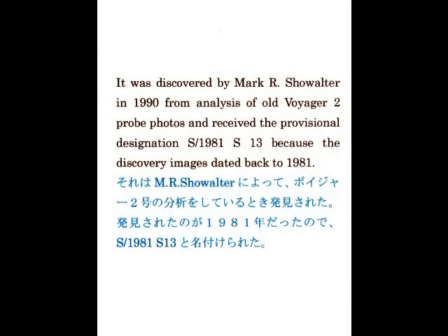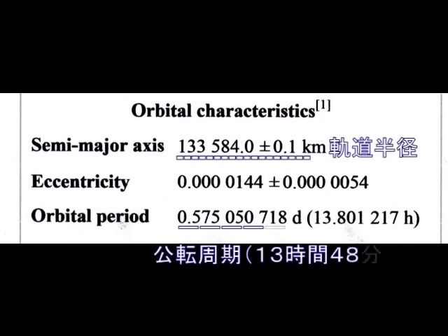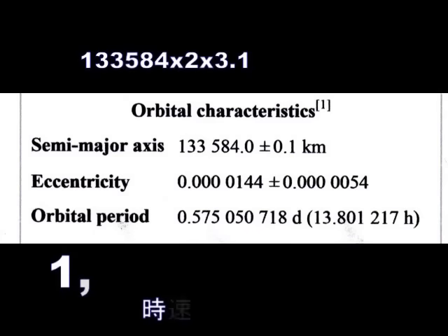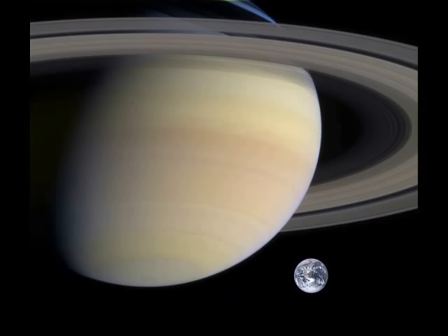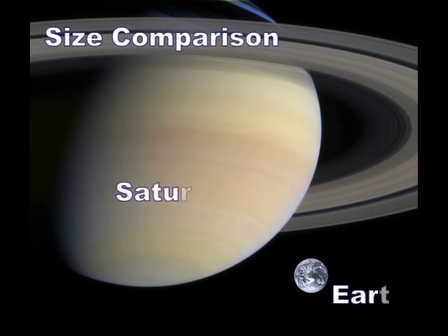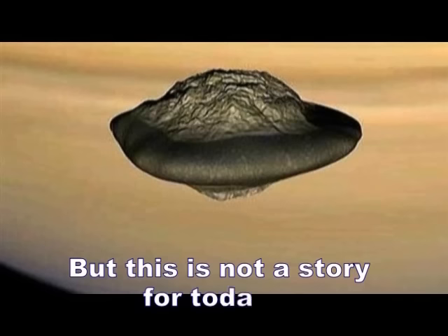2000年少し前に発見されたんですけども、最近こんな鮮明な写真も公開されるようになりました。合成写真かなと思ったんですけど本物なんですね。幅が35キロ、高さが23キロ、結構大きいですね。ボイジャー2号の分析によって1981年に発見されたと。軌道半径が13万3千キロで、計算しますと時速146万キロなんですね。